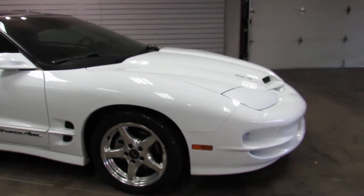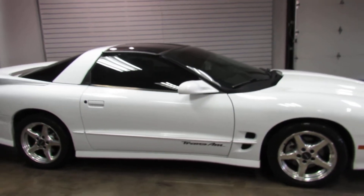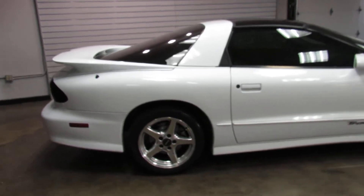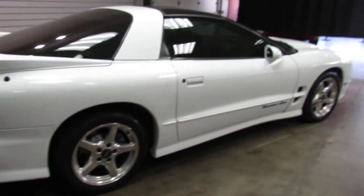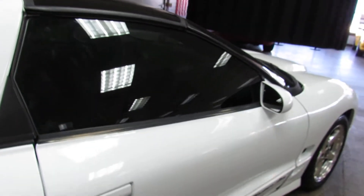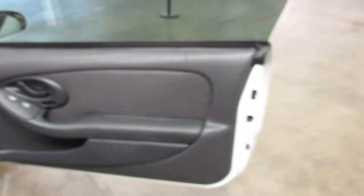This thing is pretty much stock, with the only upgrades being the tinted windows and the exhaust. Other than that, she is 100% stock — stock wheels, stock intake. Hasn't been cammed, hasn't had tons of other crazy upgrades done to it.